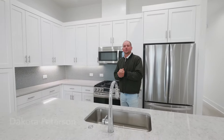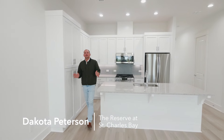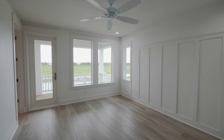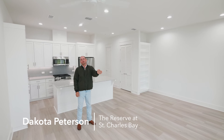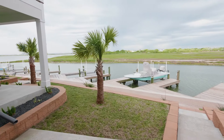Hey guys, I'm at the Reserve at St. Charles Bay in Rockport, Texas. We are standing in our Copano Villa floor plan. It's two bedroom, two and a half bath with an additional flex space. The water is right out your back door. Your boat is steps away, so let's take a look at it.